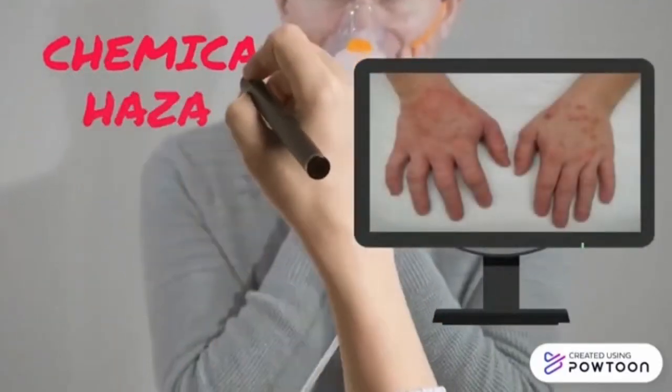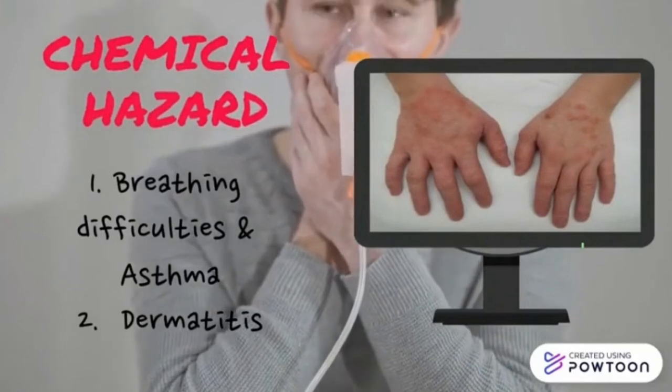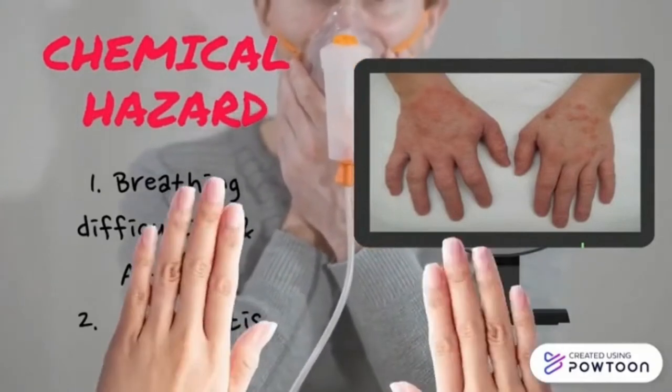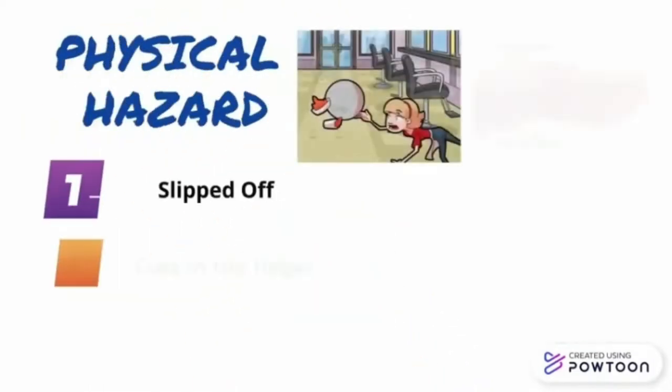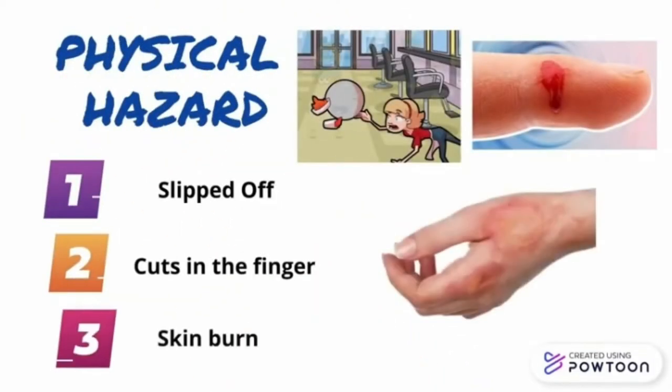Examples of incidents that can happen due to chemical hazards include breathing difficulties, asthma, and dermatitis. Physical hazards can occur such as slipping, cuts on the finger, and skin burns.